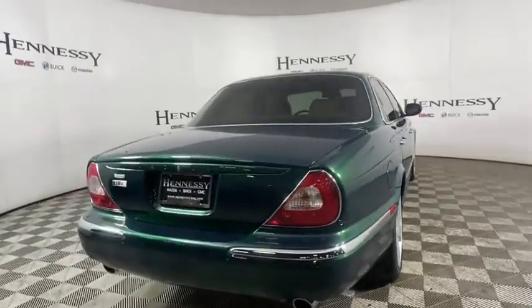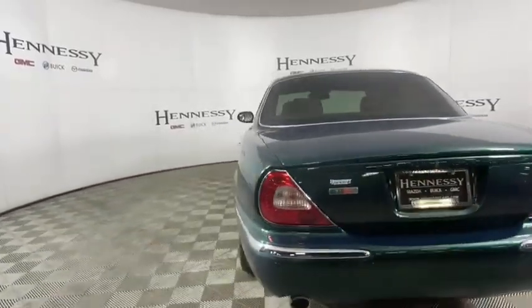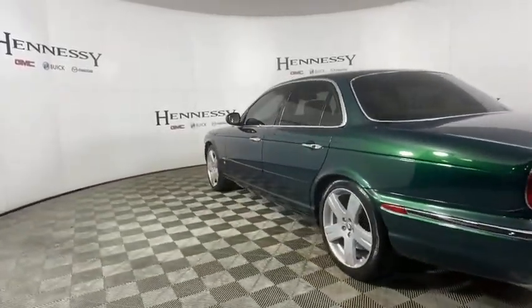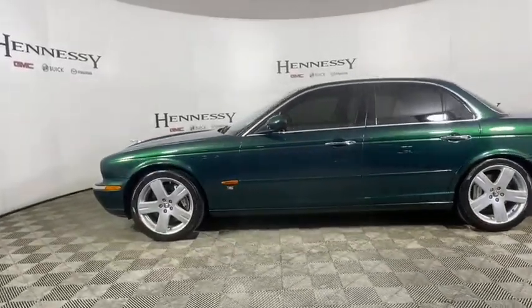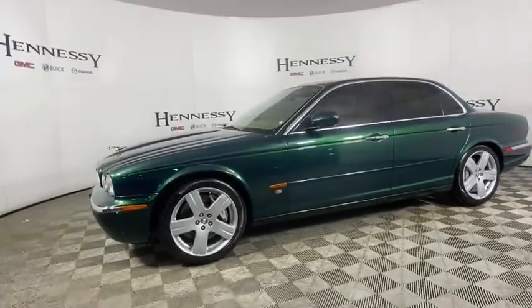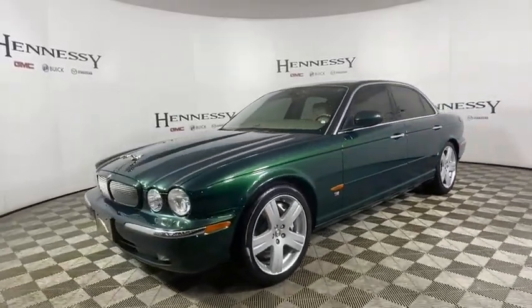Here are some of this vehicle's great options: navigation system, power passenger seat, heated seats, traction control, dual airbags, leather-wrapped steering wheel, power steering, alloy wheels, four-wheel disc brakes, active suspension system.